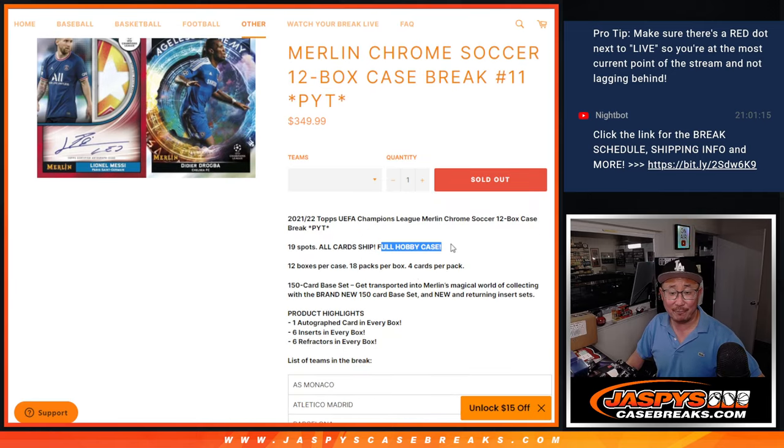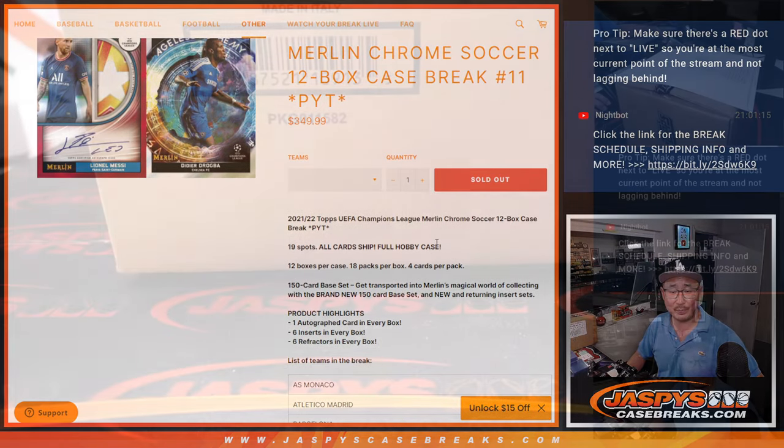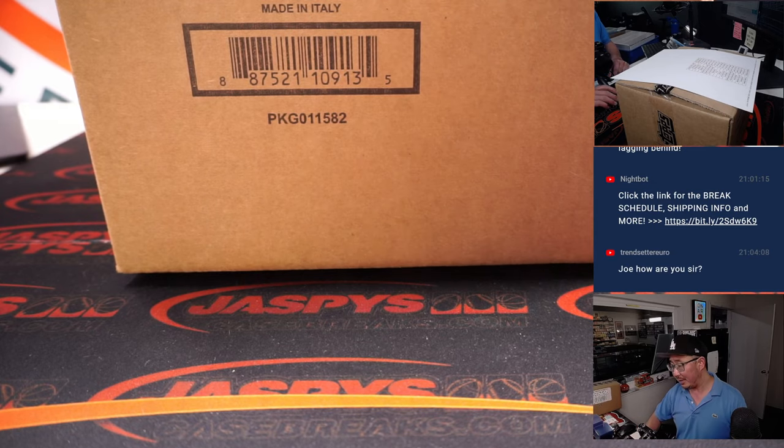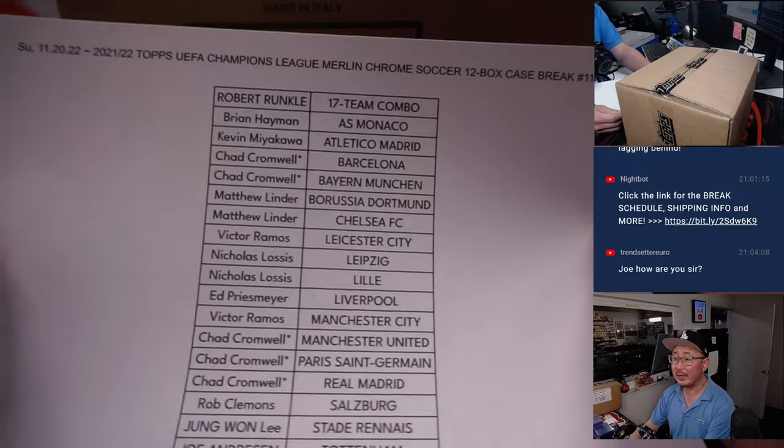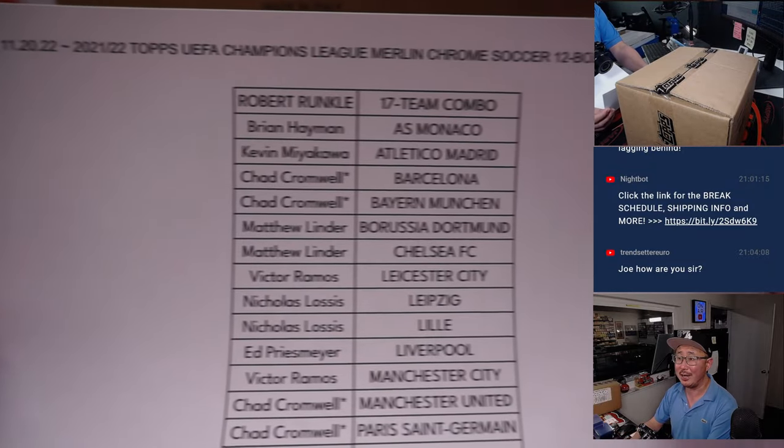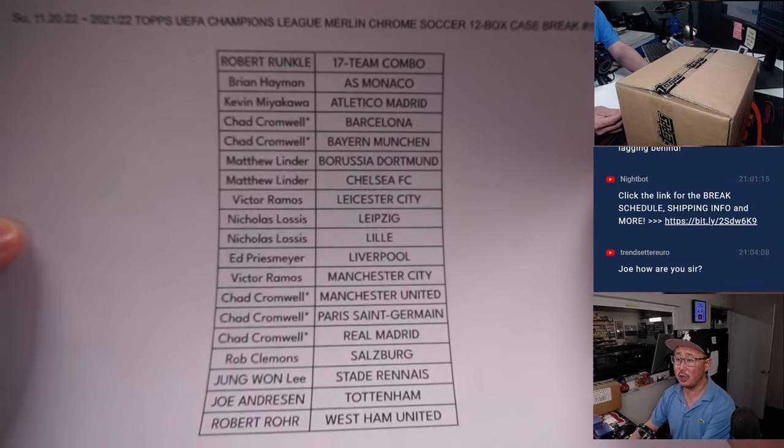Pick your team, 11. Full hobby case, all card ship. Big thanks everybody here for making it happen on a Sunday.